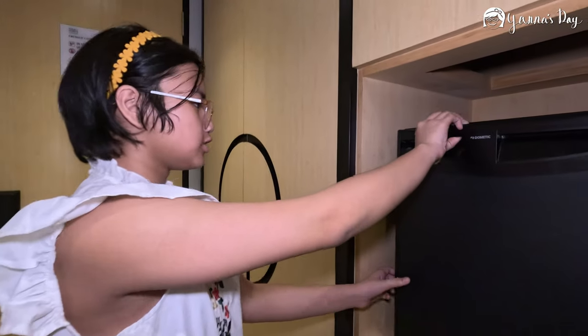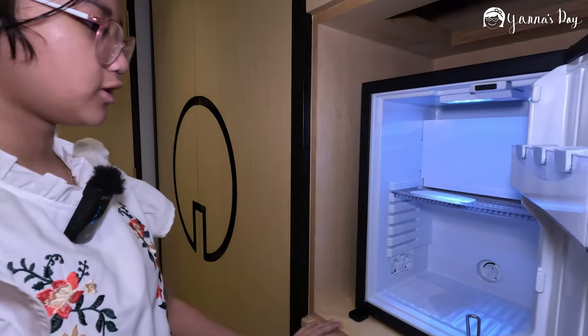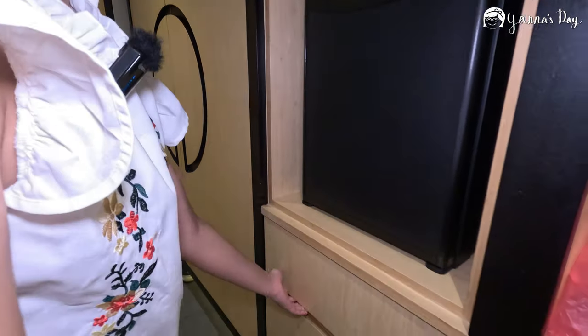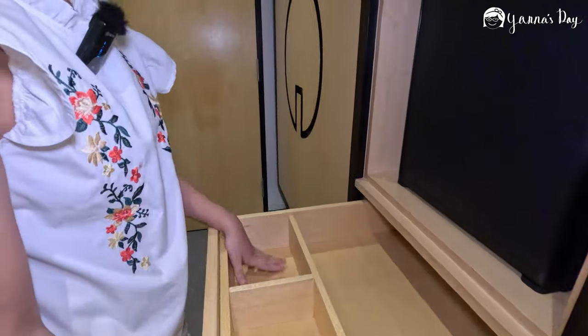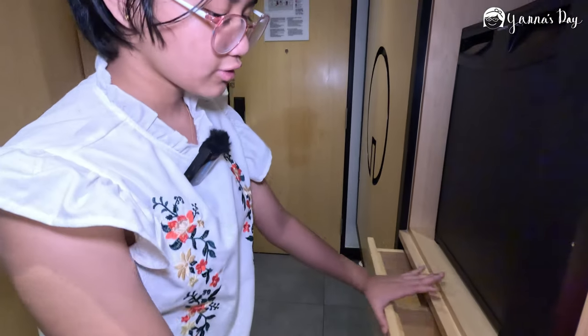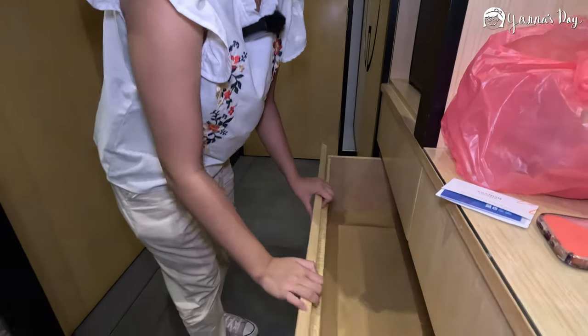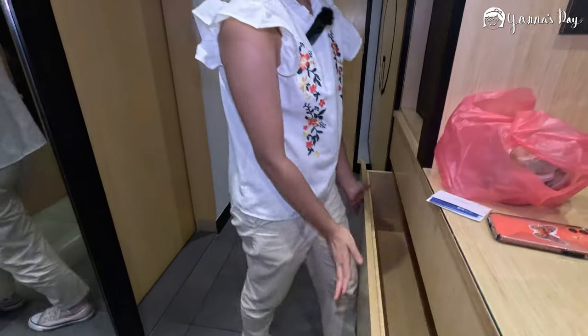This is the mini fridge and there's actually nothing inside, so you're okay to put whatever you want in here. And these are the two drawers — this one has compartments where you can put your stuff, and this one is a very big drawer where you can put your clothes.